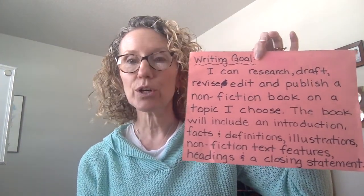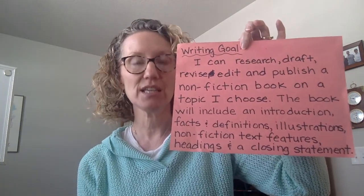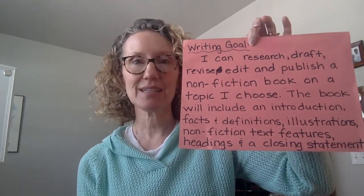In their book, they will include an introduction, facts and definitions, illustrations, some nonfiction text features, headings, and a closing statement. This is our goal. This is what we're working toward.